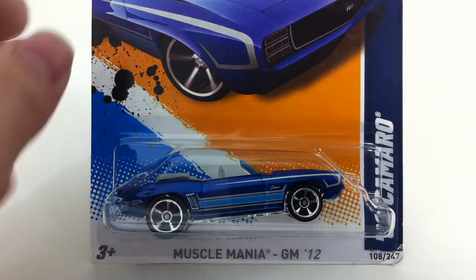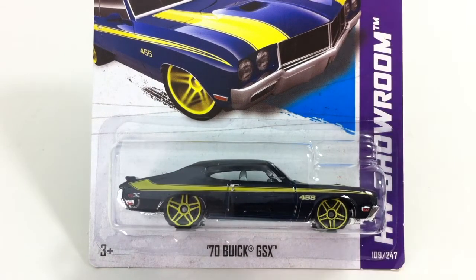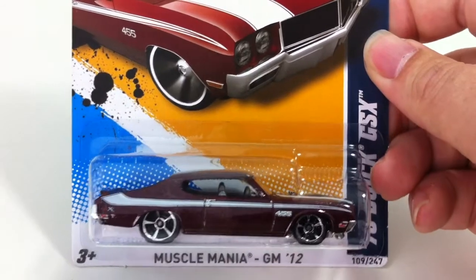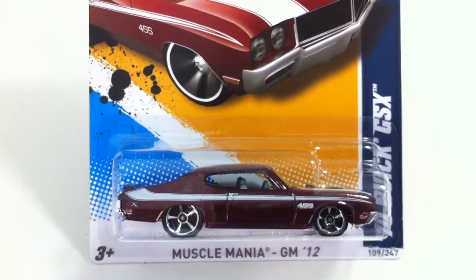Next up is number 109 and that is the 70 Buick GSX. I guess I only have this on the 2013 card — I've been trying to show these on the 2012 cards but I've only got one of those. It also came in a brown, kind of a maroon — reddish brown.